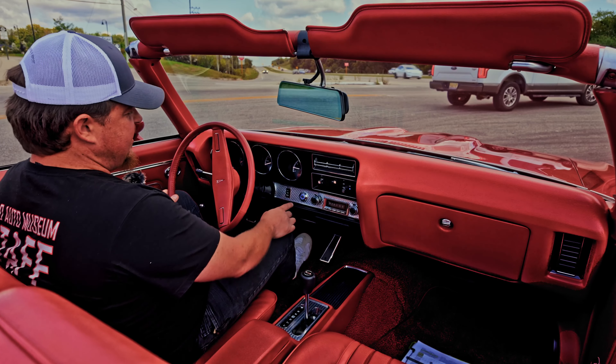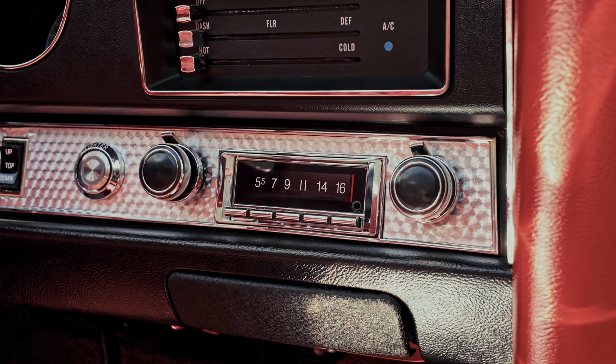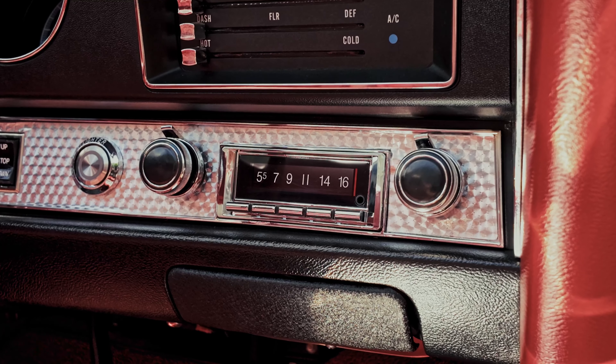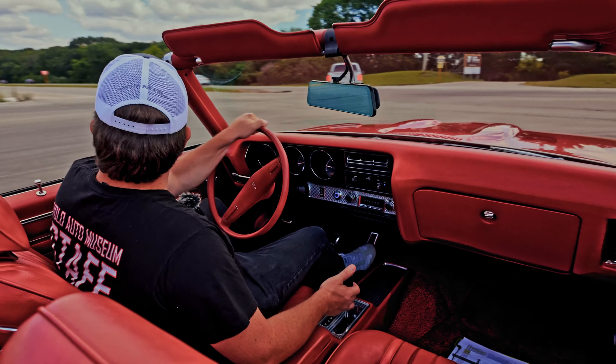Other cool things that it has, besides a power convertible top, it also has a push-button start. The controller for the Holley fuel injection is inside the glove box. Now let's see what she's got.